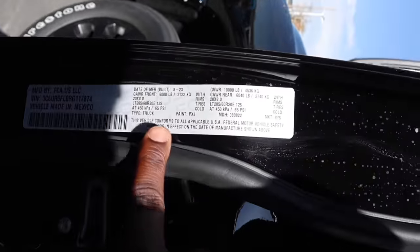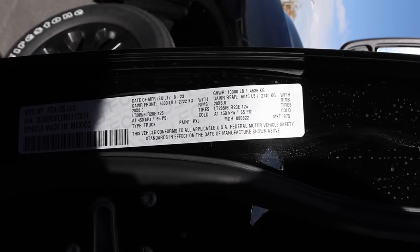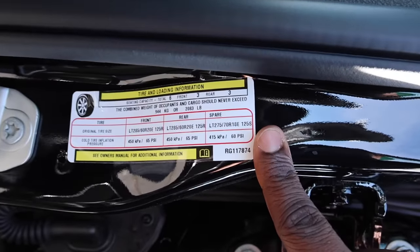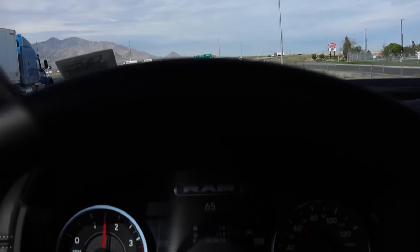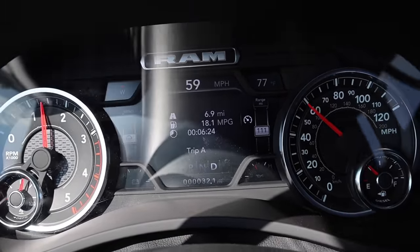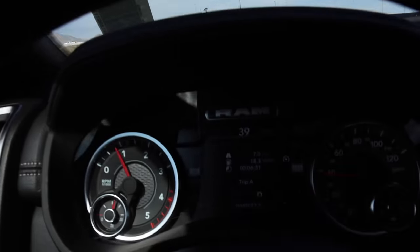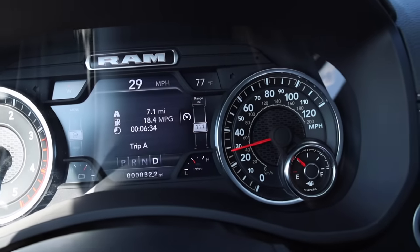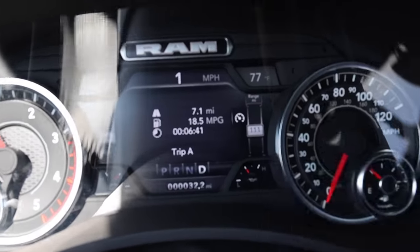Here are the Ram's door numbers: the front gross axle rating is 6,000 pounds, rear is 6,040 pounds, GVWR is 10,000 pounds, and payload is 2,083 pounds. We are behind the Ford in fuel economy but not too far behind yet — the test isn't over. We did catch the red light both times, and we're sitting at about 18.4 MPG. Let's go ahead and see how loud this truck is.